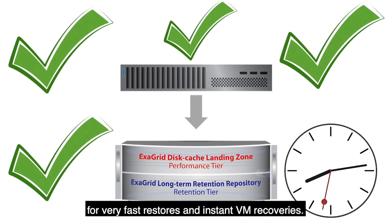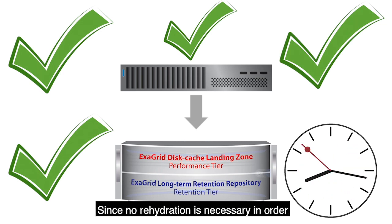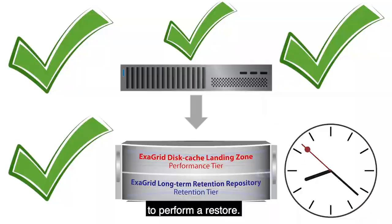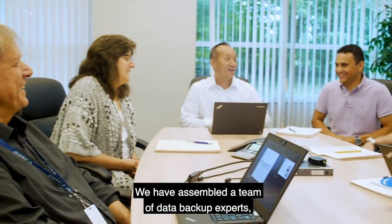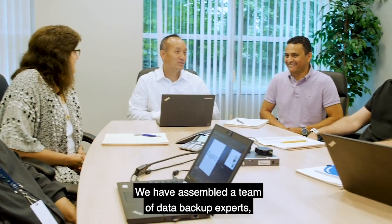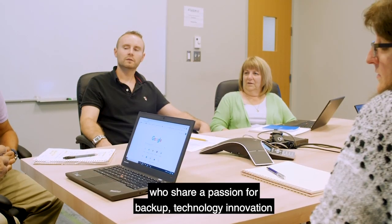Instant VM recoveries are possible since no rehydration is necessary in order to perform a restore. ExaGrid believes in taking care of its customers — we have assembled a team of data backup experts who share a passion for backup technology innovation and a passion for customer service.